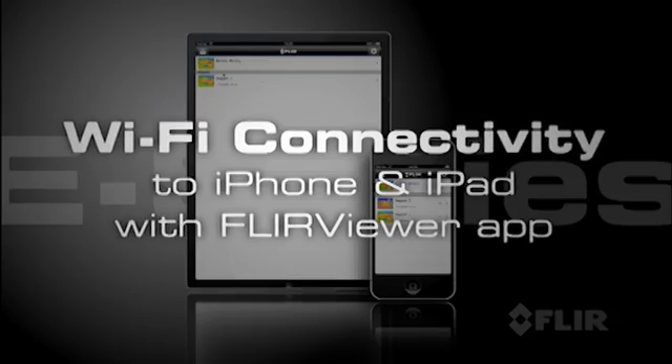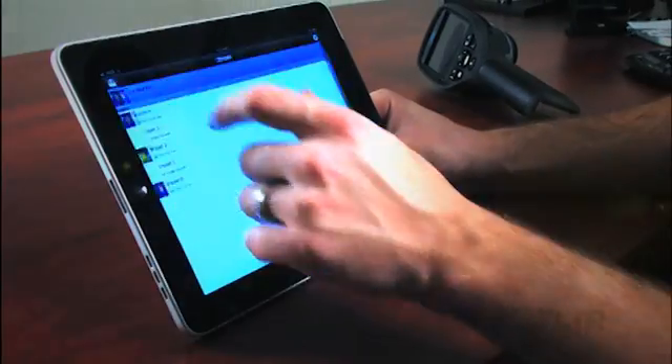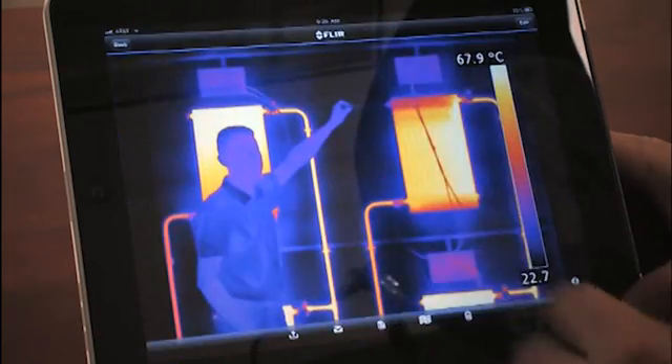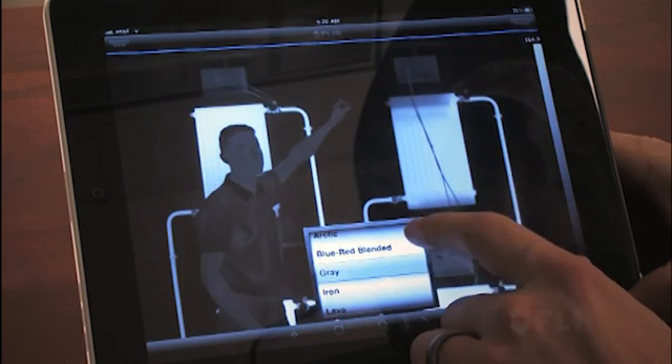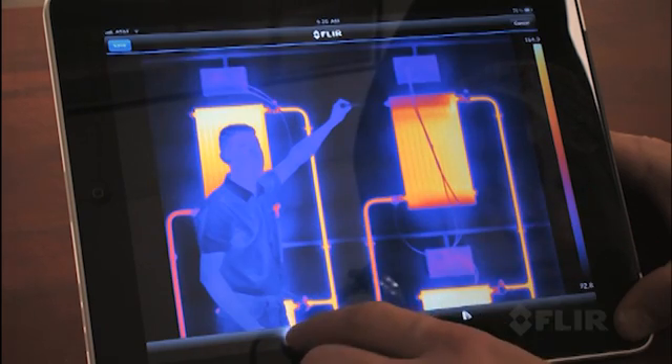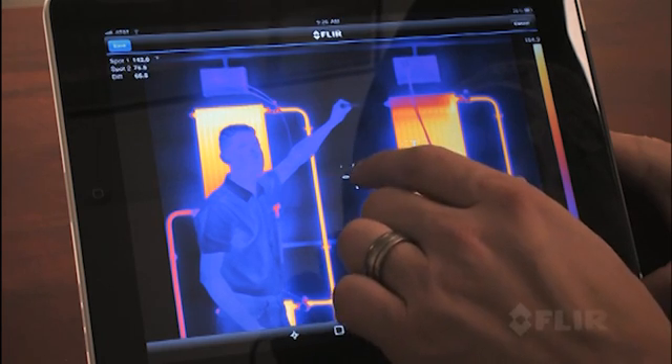But what's really cool about E-Series is its amazing WiFi connectivity to iPhones and iPads. Just download the new FLIR Viewer app from the Apple Store and you're ready to transfer images, enhance their appearance, add data, create reports and share critical information immediately.